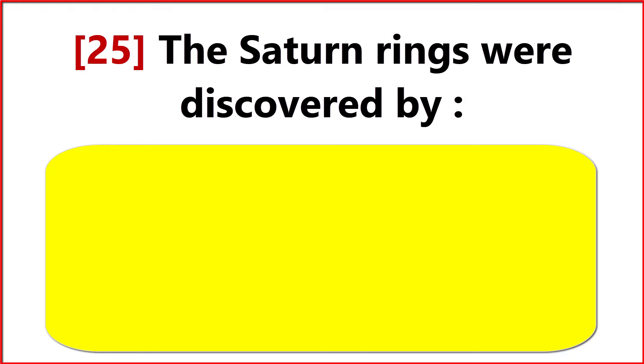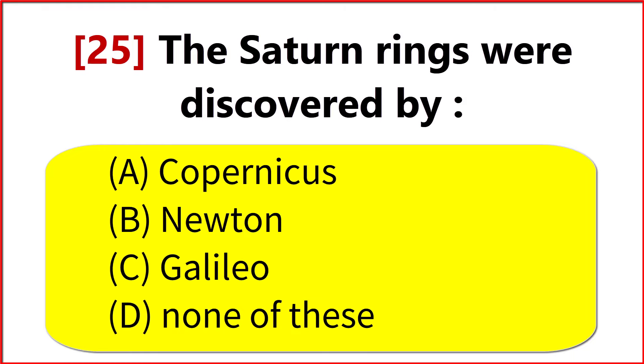The Saturn rings were discovered by? Option C. Galileo.